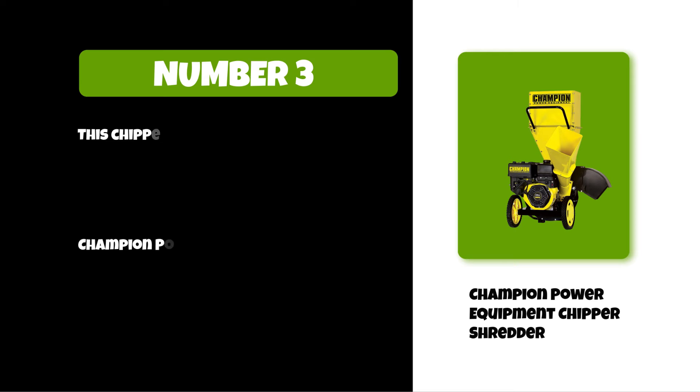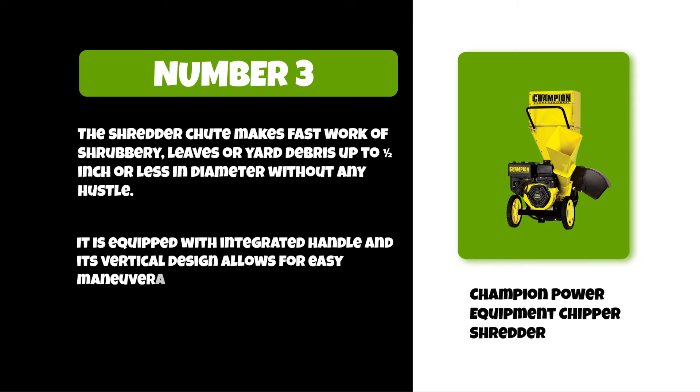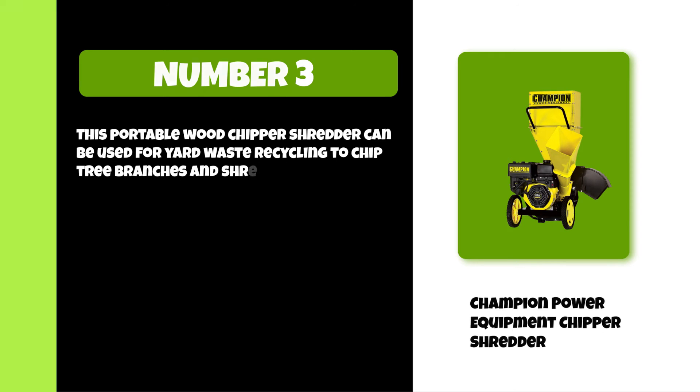The shredder chute makes fast work of shrubbery, leaves, or yard debris up to half an inch or less in diameter without any hassle. It is equipped with an integrated handle and its vertical design allows for easy maneuverability and storage. This portable wood chipper shredder can be used for yard waste recycling to chip tree branches and shred brush.